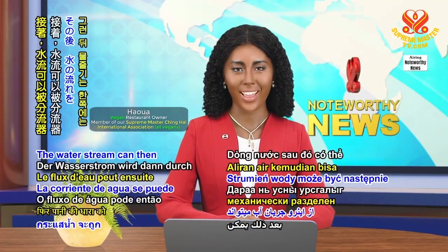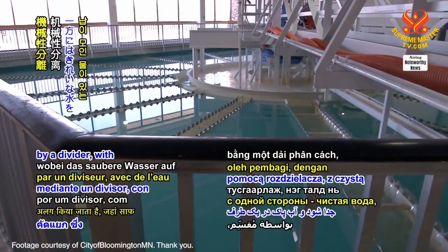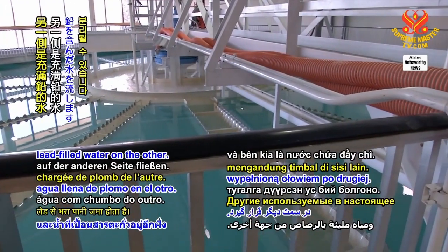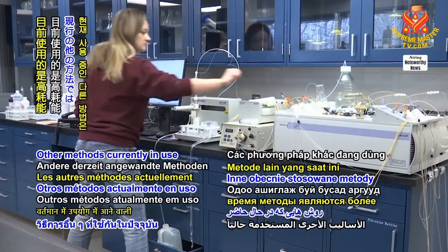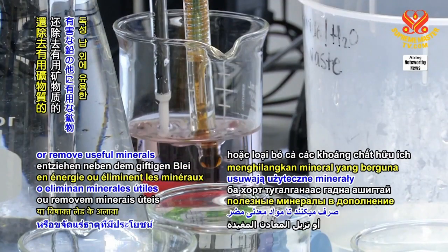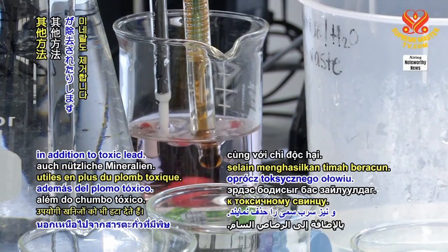The water stream can then be mechanically separated by a divider, with clean water on one side and lead-filled water on the other. Other methods currently in use are more energy intensive or remove useful minerals in addition to toxic lead.